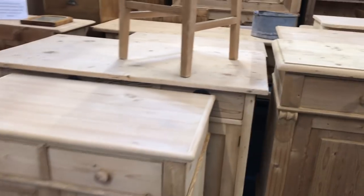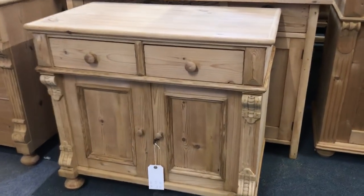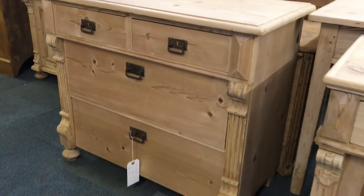Next to that, a lovely little dresser base — two doors, two drawers — and there's some nice detail on there. And then a small chest of drawers: two small drawers over two larger ones.